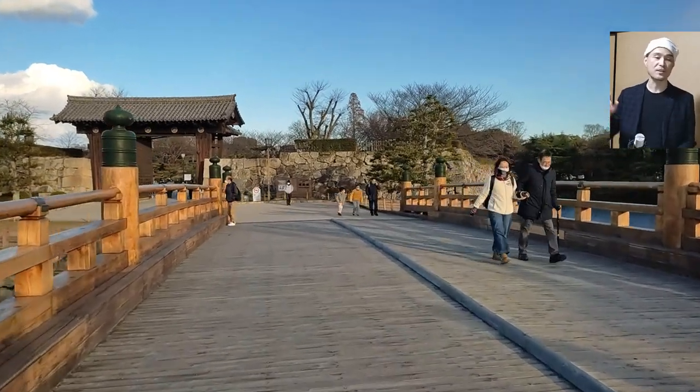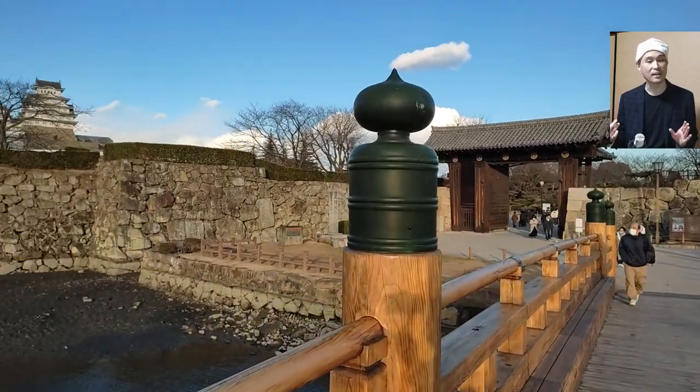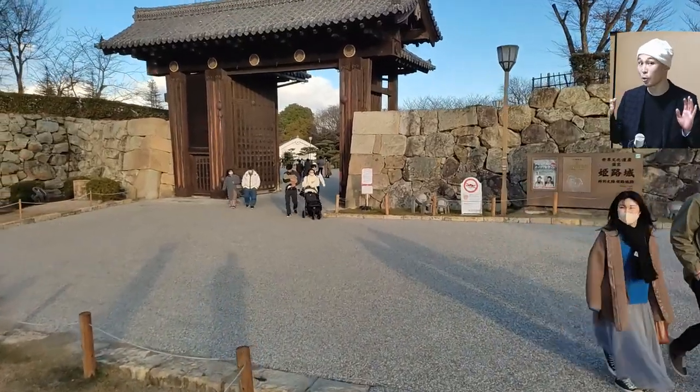Its walls are arranged in a spiral to enhance its defense capability. The only other Japanese castle that has this elaborate feature is the Edo Castle in Tokyo.